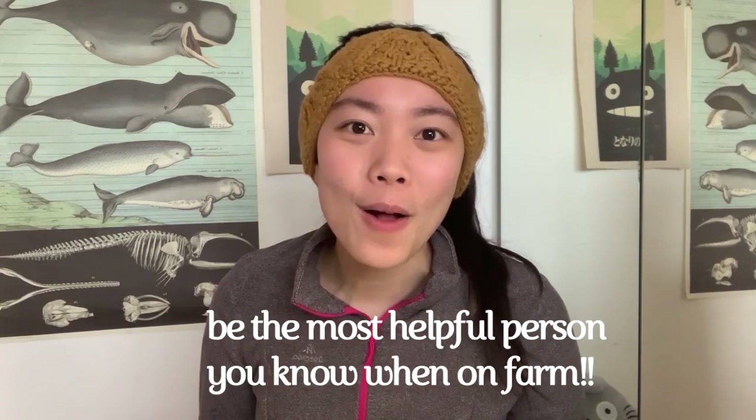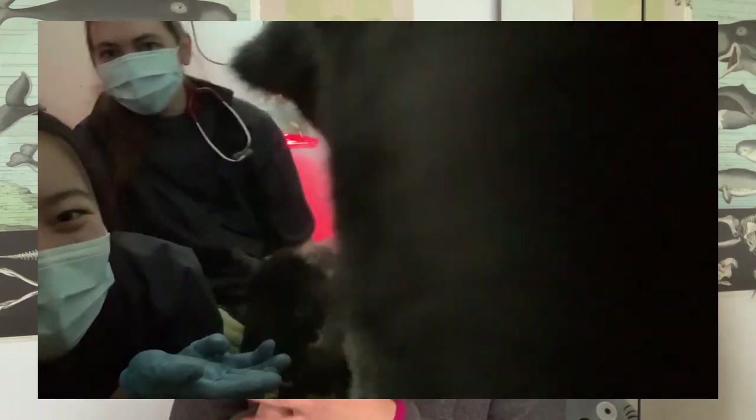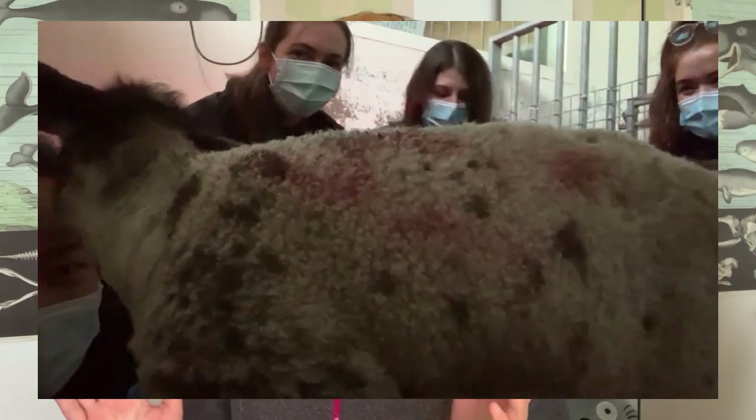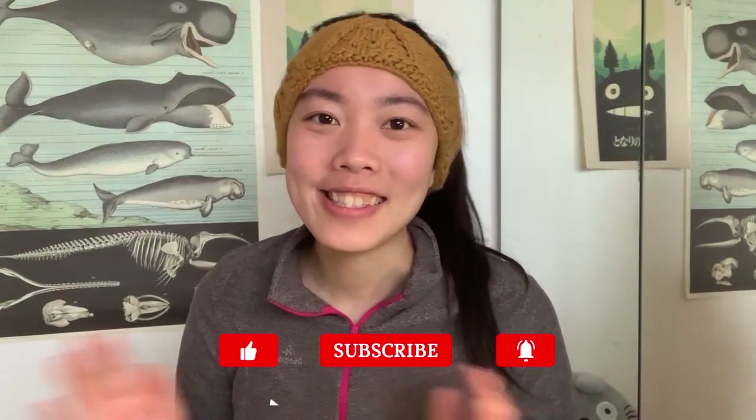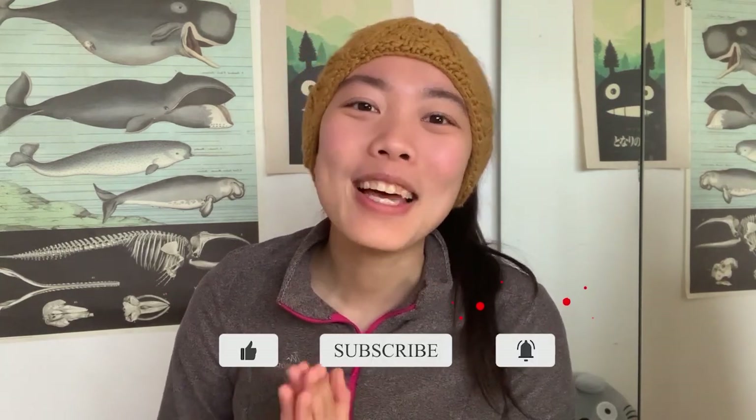Be the most helpful person on your farm, because the farmer has been so kind and generous to allow you to come and learn from them and share their experiences with you. The least you can do is be as helpful as possible. Enjoy every part of the experience. I hope this video helped — let me know in the comments if I've missed any essential lambing tips, and I hope you have a fun time. If you want more videos on how to survive placements, I've made another one, so check it out!